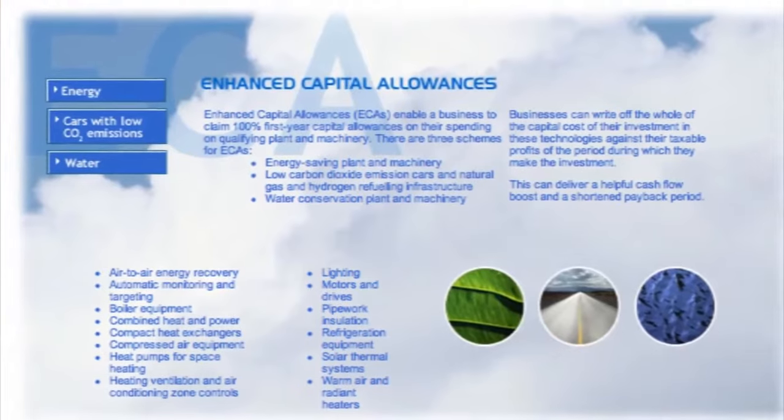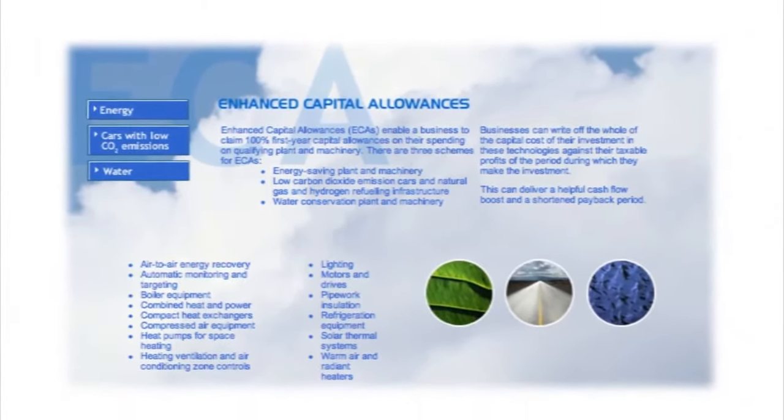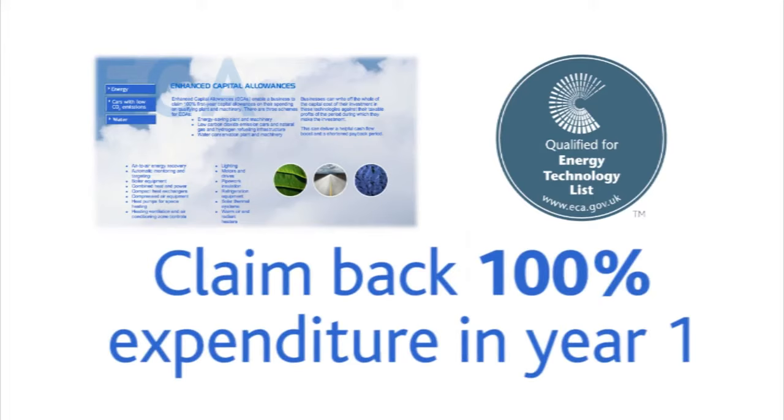If you are a company, it is important to know that all our products meet the Enhanced Capital Allowances specifications, allowing you to claim back 100% of your capital expenditure in year one.